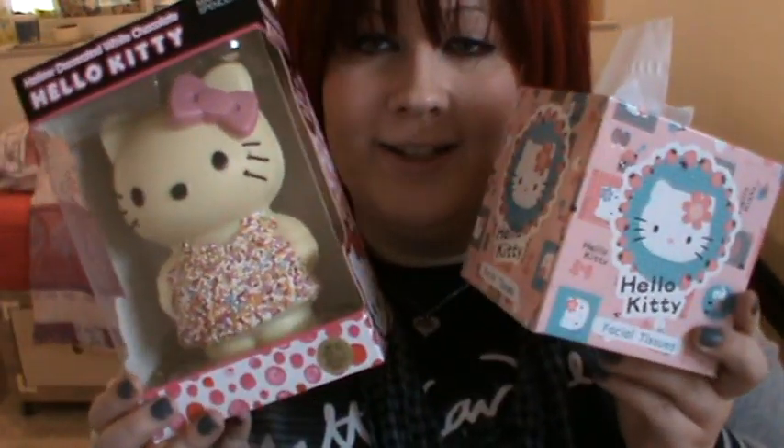So yeah, that's my little Hello Kitty haul for today — these two. Thank you for watching, see you all soon. Bye bye.